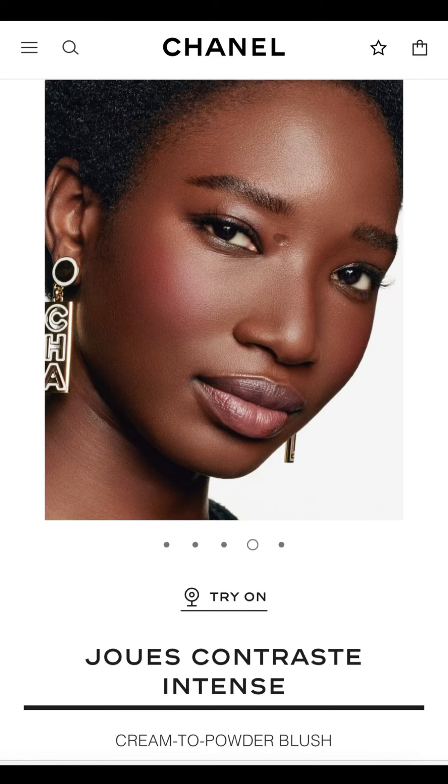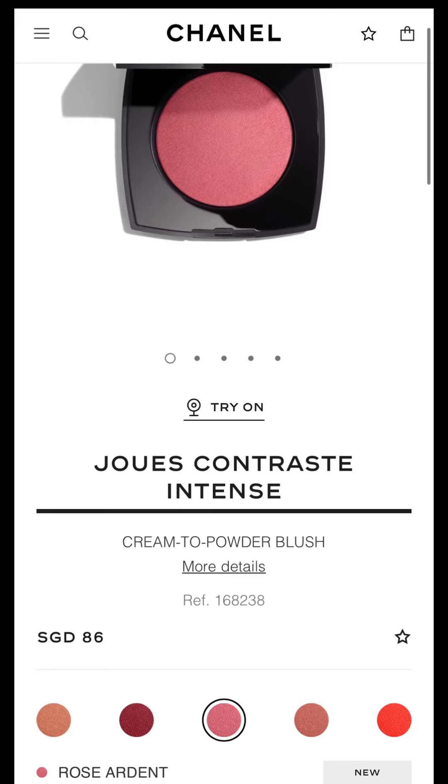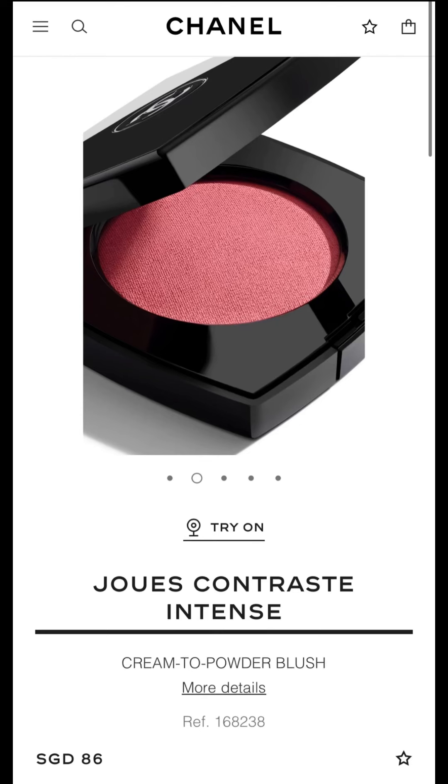Now we're getting into the pinks. Of course there will be a pink when it comes to Chanel blushes — they do pink very well, and this pink looks like a medium pink, very beautiful. This is called Rose Doré. I would be interested, but I have a lot of pink blushes in my collection already, so this is going to be a skip. If I didn't already have other pinks I would definitely pick this up, but I really don't need 20 variations of pink.